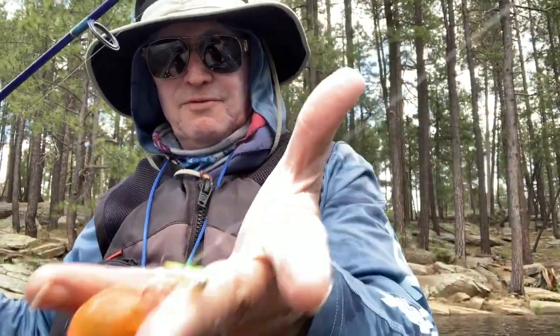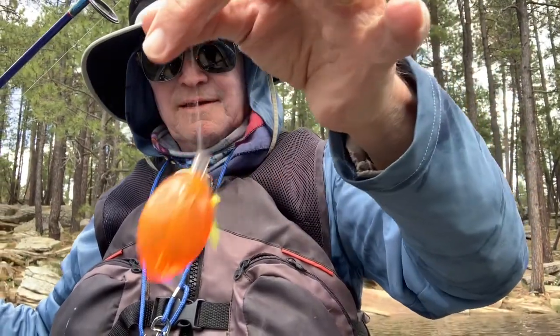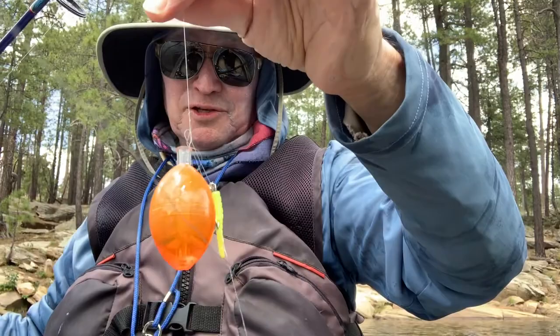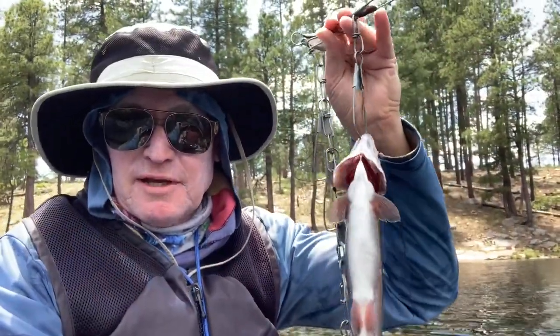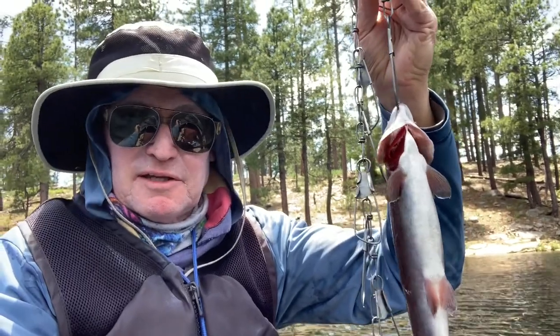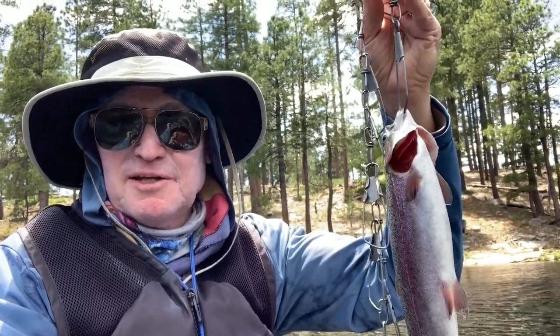Oh man, that's a mess. That happens sometimes when you're fishing. Well, I just caught number three — the rainbow trout here — and it put up a pretty good fight. This one is not pregnant. Its belly is pretty thin and it's pretty muscular. We'll be eating him for dinner.